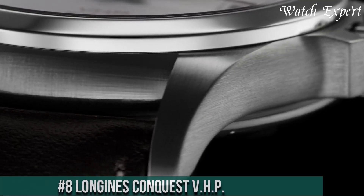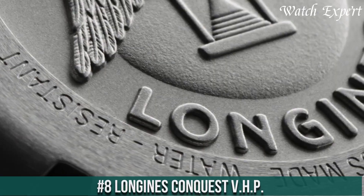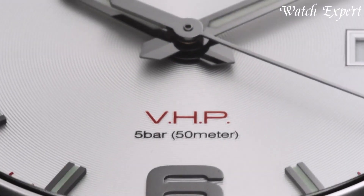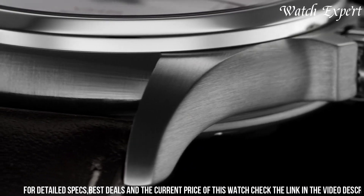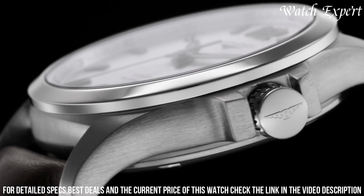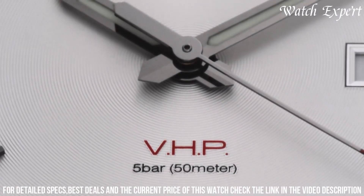Number 8: Longines Conquest VHP — a remarkable fusion of precision and modern technology. Crafted with Longines expertise, its design harmonizes reliability with contemporary style. The sporty bezel, a hallmark of the Conquest series, reflects its dynamic character. The Conquest VHP's sleek dial, adorned with bold markers and hands, captures the essence of high-performance accuracy.